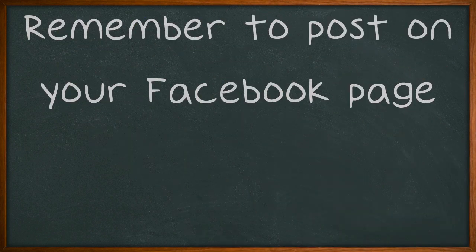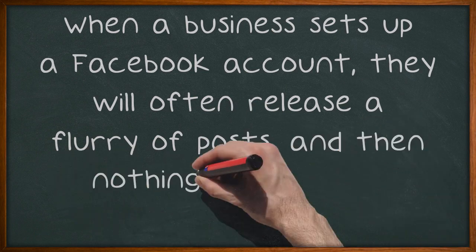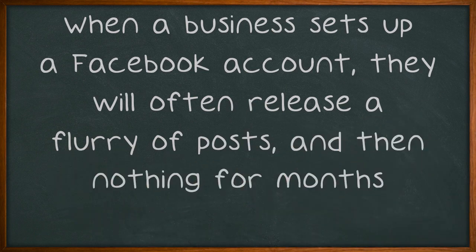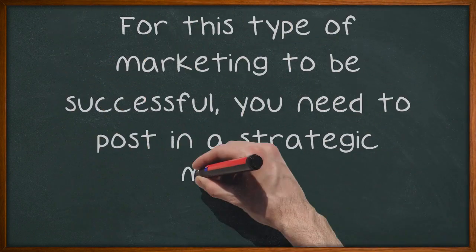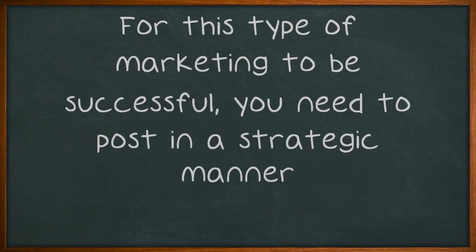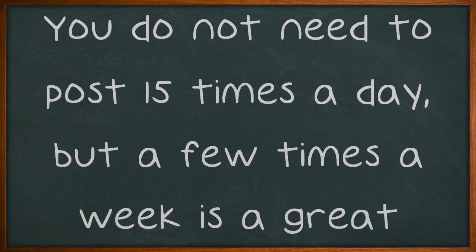Remember to post on your Facebook page. When a business sets up a Facebook account, they will often release a flurry of posts and then nothing for months. For this type of marketing to be successful, you need to post in a strategic manner. You do not need to post 15 times a day, but a few times a week is a great idea.